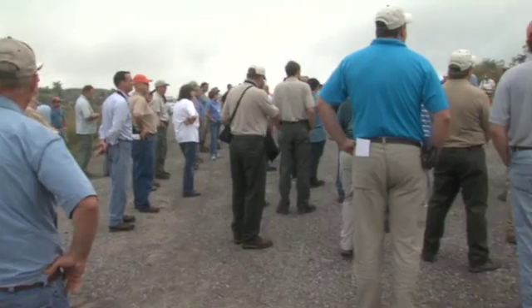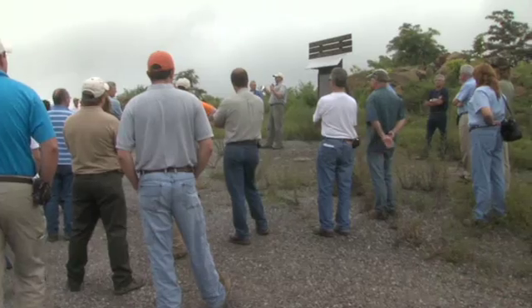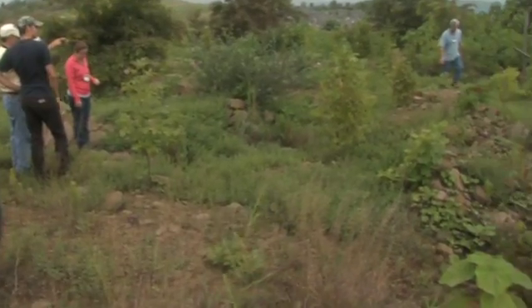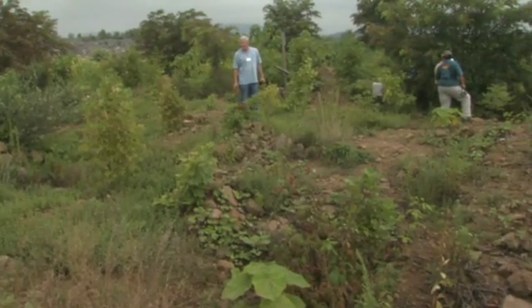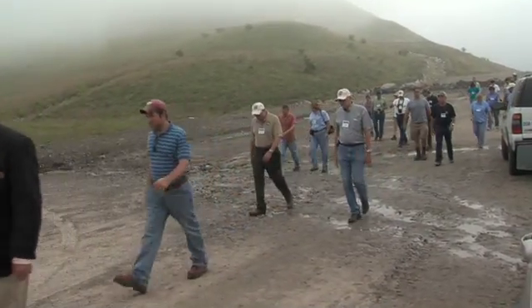The Appalachian Region Reforestation Initiative brings together scientists, federal government regulators, coal companies, and environmental groups from seven states. After seeing the Bent Mountain Reforestation Project and a couple more research efforts by the University of Kentucky, feedback from conference participants was positive.